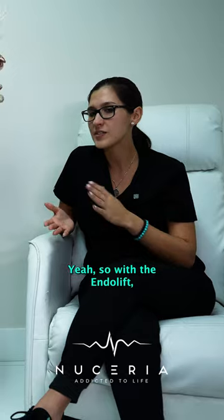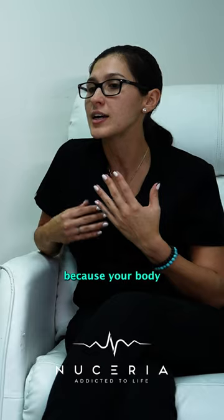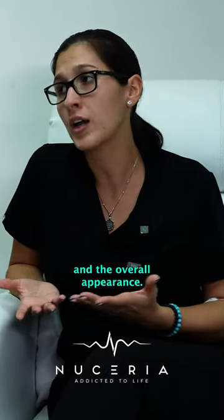With the endolift, the final results are normally seen between the three to four month mark, because your body is healing and starts producing collagen, which helps with the tightening of the skin, the texture of the skin, and the overall appearance.